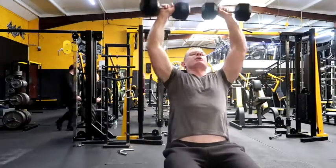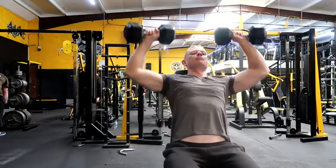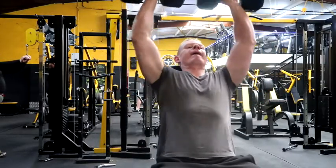Next is dumbbell press. As you guys know, I love dumbbell press. Bring the dumbbell to the ears, keep the tension on the delts, keep the form strict, and get a spot when you need one.